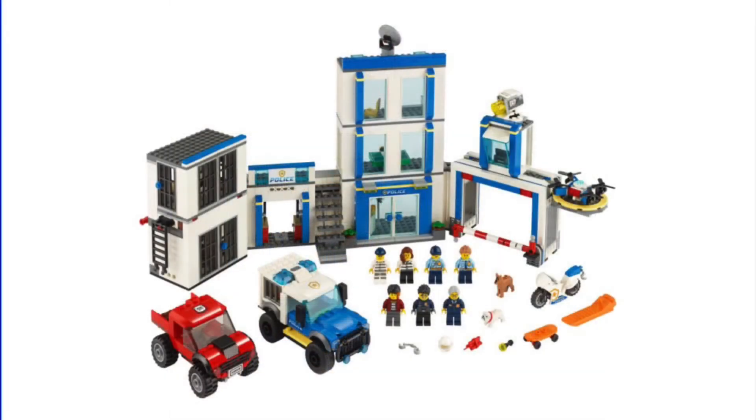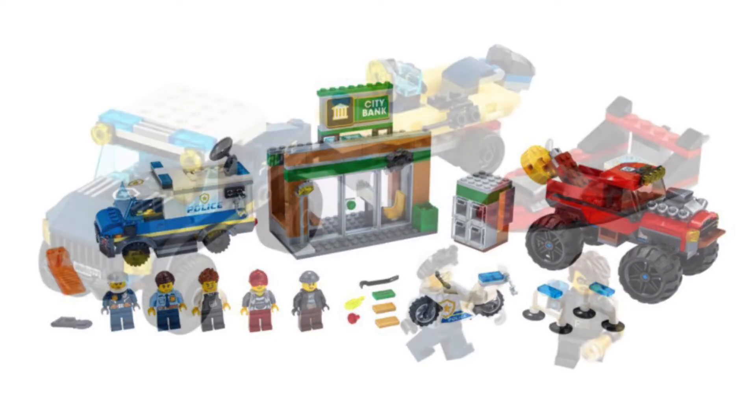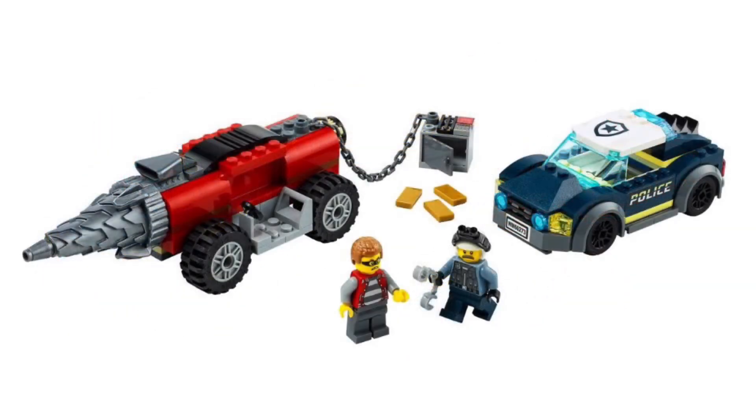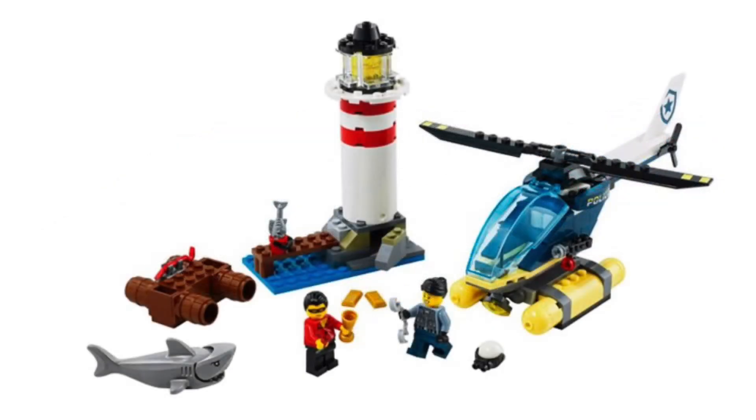Now, these pictures aren't the clearest but this looks like a very promising city wave. The last couple of waves have been disappointing, especially the recent police sets which were a very poor addition to the city line in my opinion. Not to mention the summer police sets being even worse with their impractical and lackluster builds, but this wave may actually change things for the better.